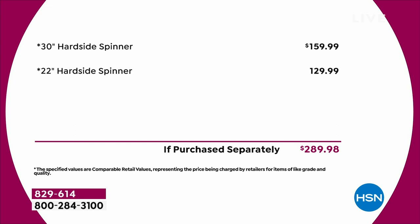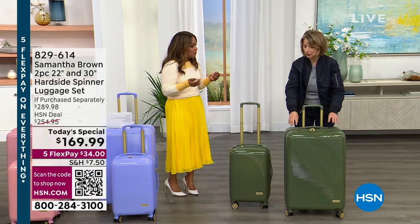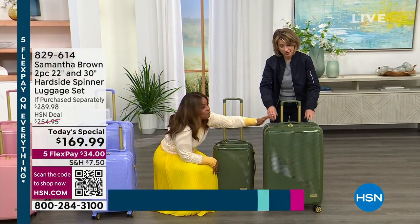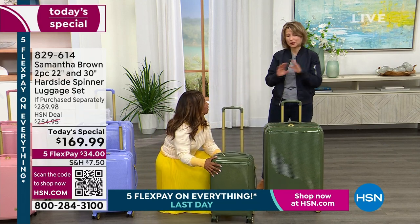You get the 30-inch, which is $159.99. You're paying $169.99. So you get the 22-inch — normally $129.99 — for $10. $10! The last time I had this hard case, we sold it separately for $159.99. And this is $159 on its own, and this is $130 on its own. It's crazy.